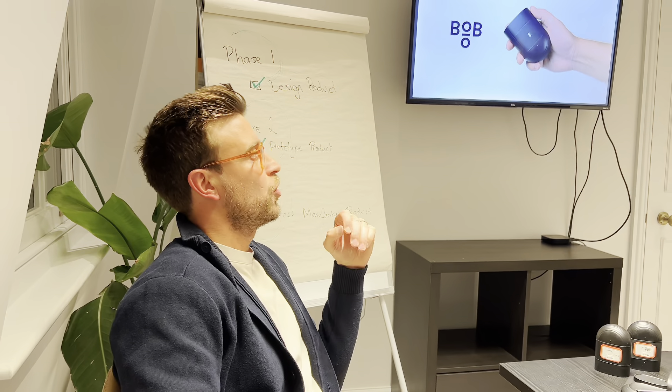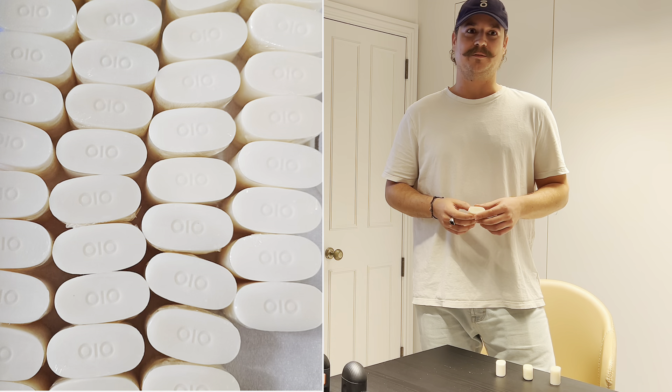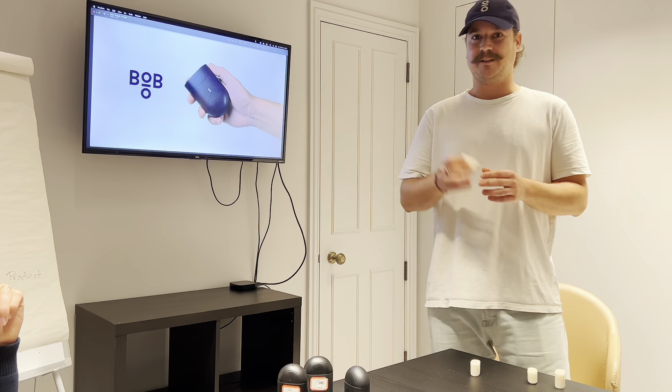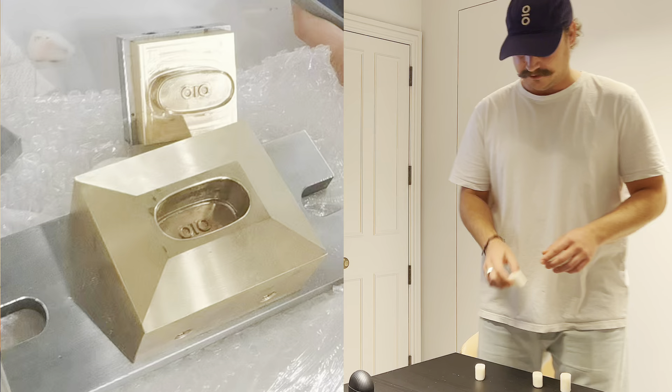Matt, give us an update on the Bob bars. So we finalized our formula — it is pH 5.5, it is good for your skin, and it is good for the environment. We also had to make sure that it fit into the Bob applicator, and it's snug — perfectly fits, does not fall down.